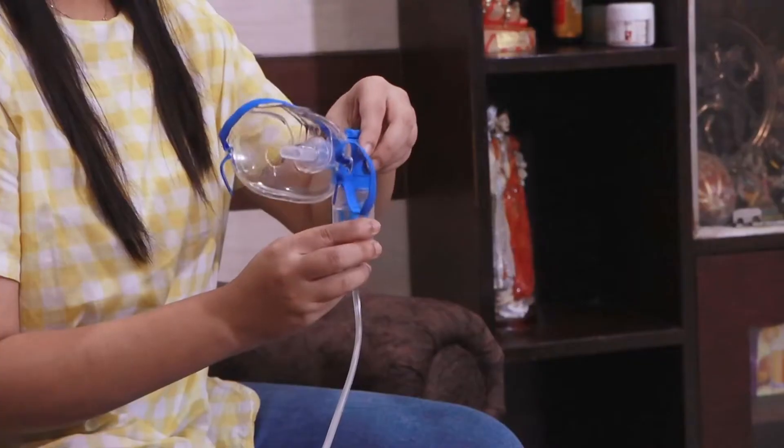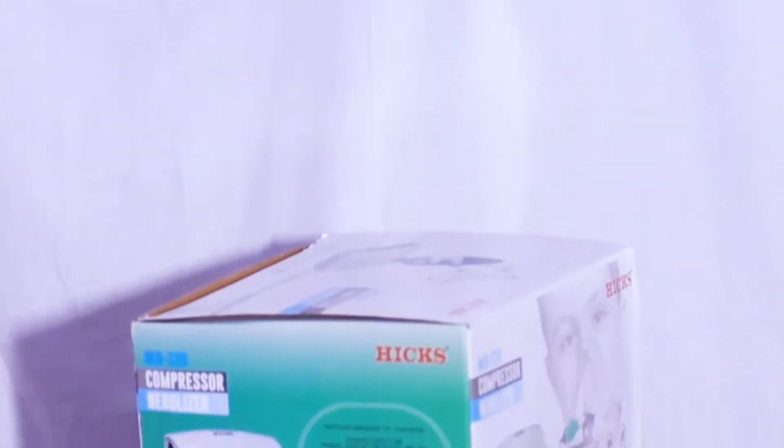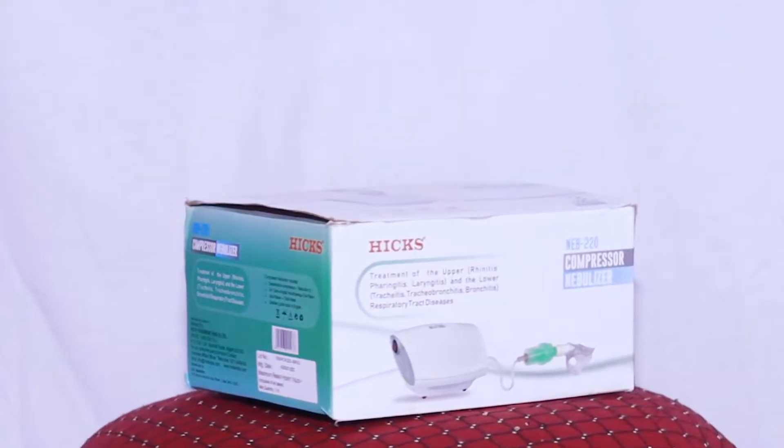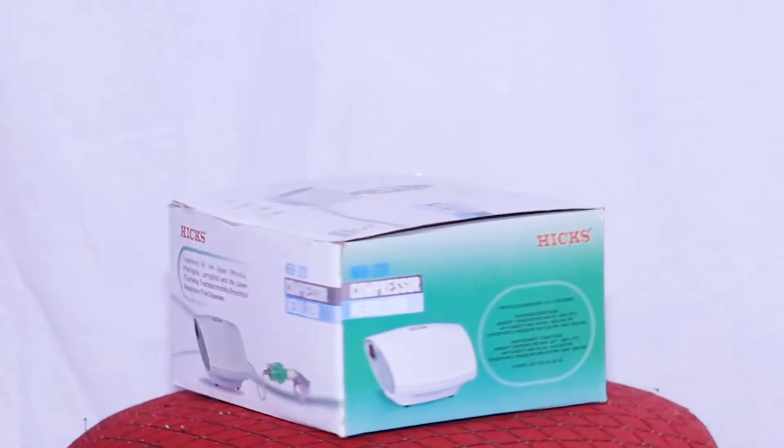It can turn a liquid into steam to help you treat many types of breathing issues. This product by Hicks is a high quality nebulizer which is fast and noiseless, and is very easy to use and can treat your breathing related issues.